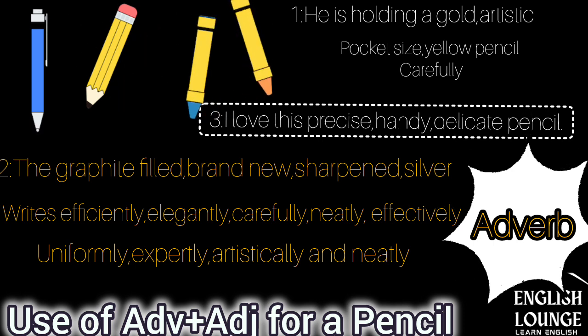Example number three: I love this handy, precise, delicate pencil. In this example, handy, precise and delicate are adjectives.